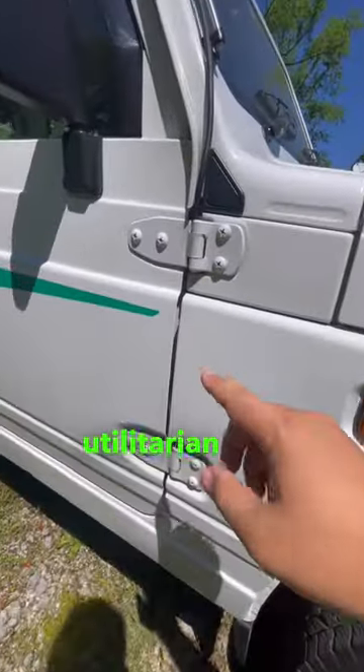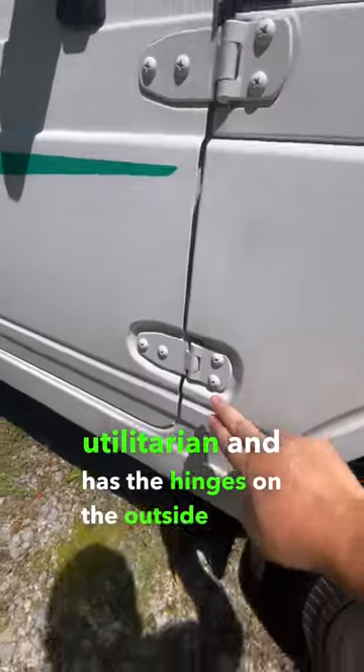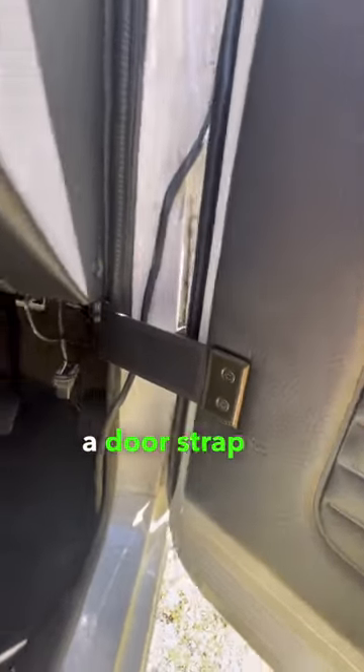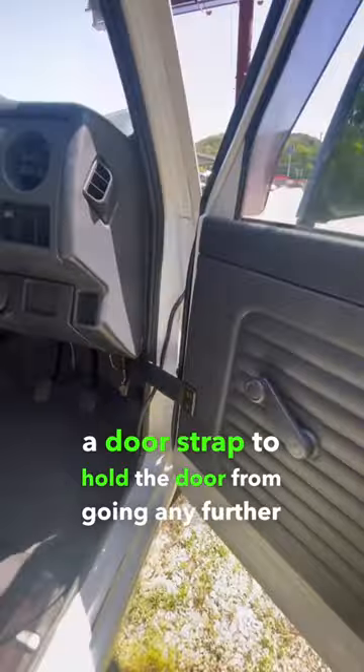Next, this thing is very utilitarian and has the hinges on the outside of the car like an older G-Wagon. And that means there's a door strap to hold the door from going any further inside.